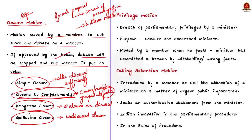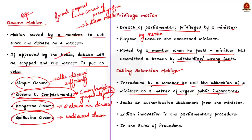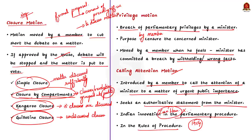The privilege motion is concerned with breach of parliamentary privileges by a minister. It is moved by a member when he feels a minister has committed a breach of privilege by withholding facts or giving wrong facts. The calling attention motion is introduced in parliament by a member to call the attention of a minister to a matter of urgent public importance, seeking an authoritative statement. It is like Zero Hour — both are Indian innovations in parliamentary procedure since 1954 — but unlike Zero Hour, calling attention motion is mentioned in the rules of procedure.